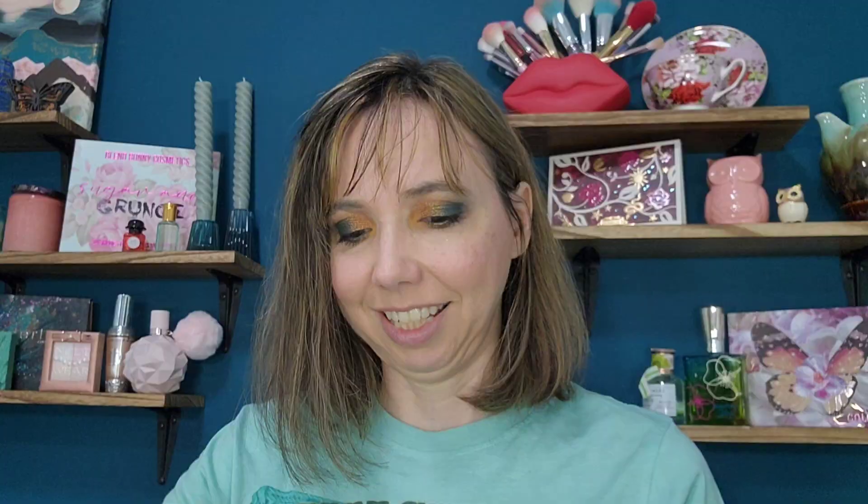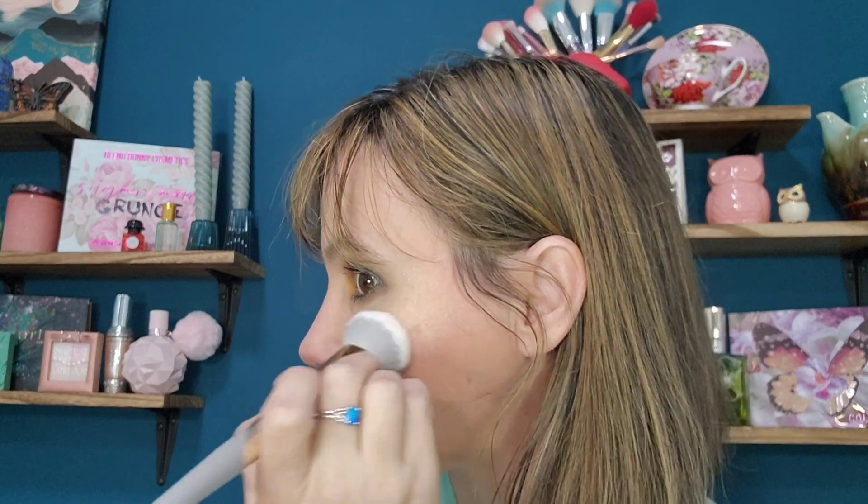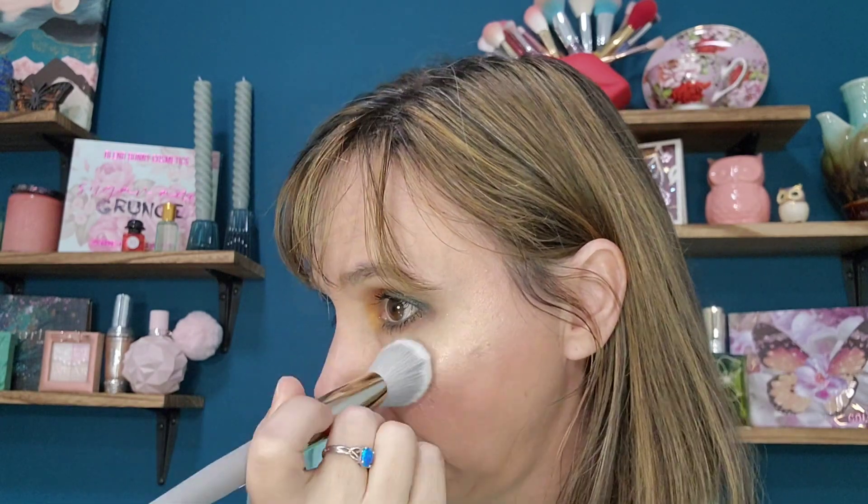In my second April bag, I got the Zamina highlighter in the shade Sparkling Champagne — looks like a rose gold, kind of a peachy pink as well. Wow, even more pigment — that one's got a lot. It can blend out nicely but a little goes a long way. It is a little more shimmery. I think I'll use that one. That is really pretty.